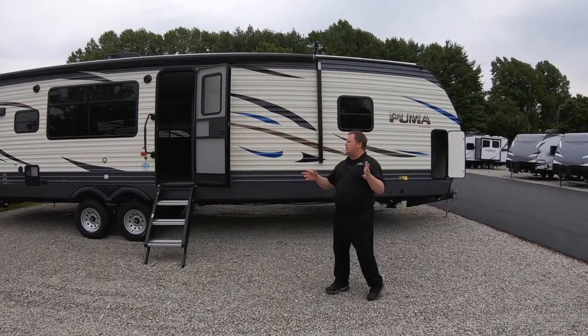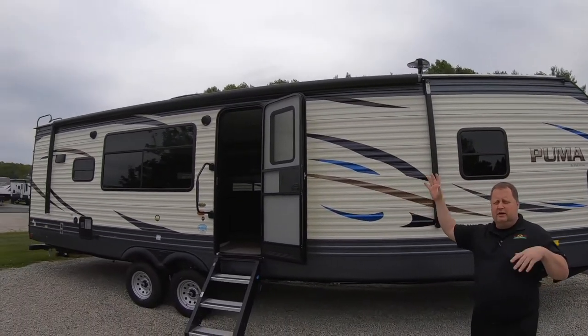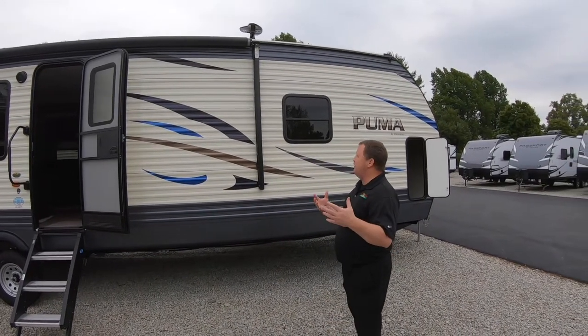Got a lot of great features on here, standing in front of one, and right now you can see just how huge this awning is. You're going to have a total great living space on the outside, lots of coverage for you, lots of shade, makes it very relaxing.